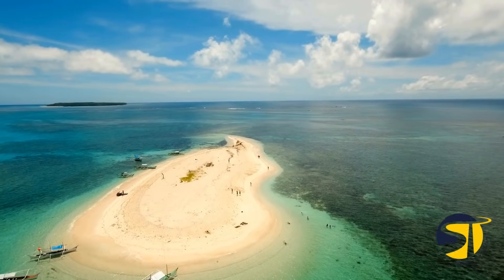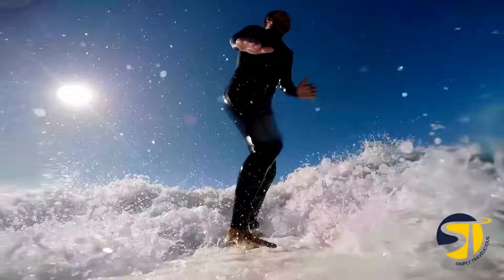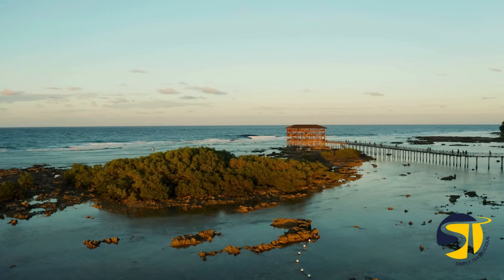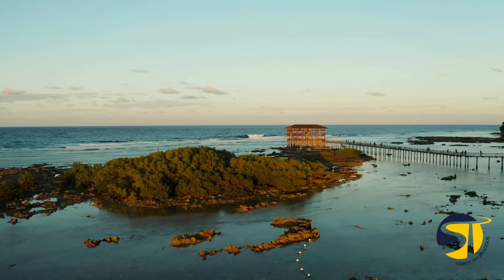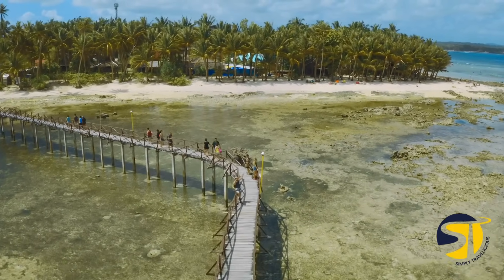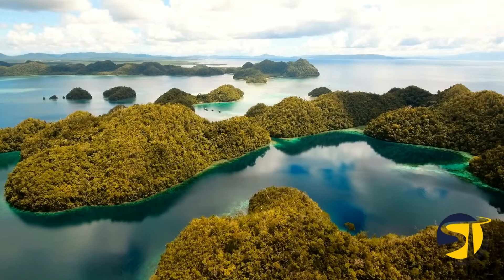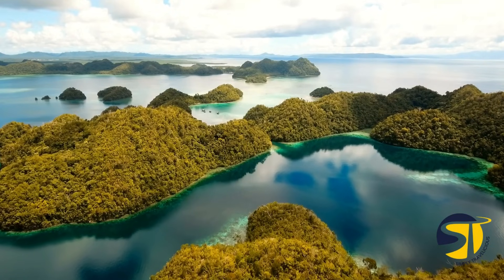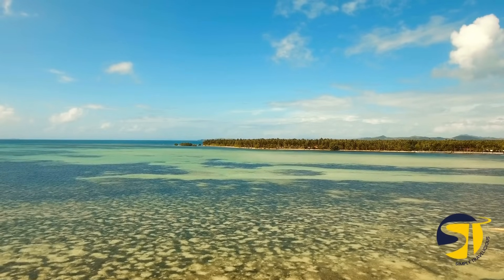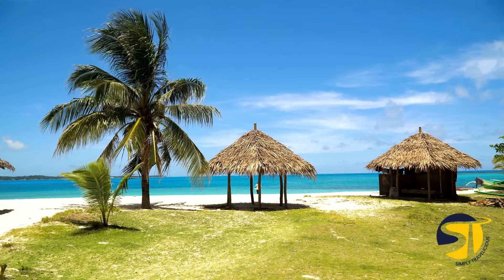Siargao has become a top pick for tourists in the Philippines thanks to its popularity for surfing. Known as the surfing capital of the Philippines and the Mecca of Asia, Siargao is a dream come true for surfers, especially at Cloud 9. From November to April, Cloud 9 offers great waves that seasoned surfers will love. But surfing isn't the only way to enjoy Siargao — the island also has rock pools, waterfalls, and the amazing Sohoton Lagoon, where you can swim with non-stinging jellyfish. Don't forget about island hopping to see spots like Sugba Lagoon, Naked Island, Daku Island, and Guyam Island. Siargao promises an unforgettable adventure all year round.